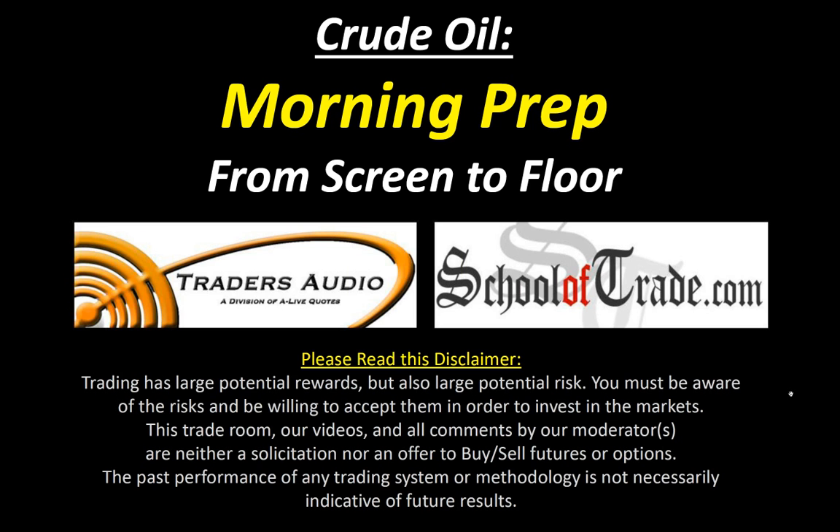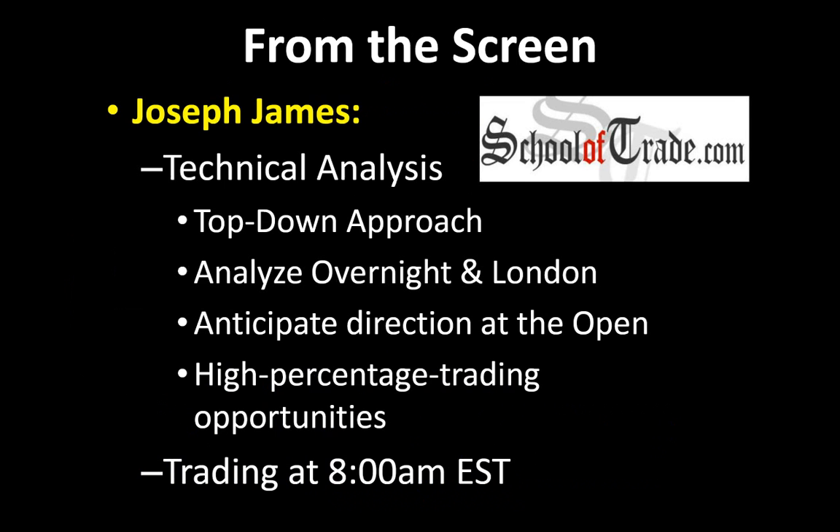I'm in a home office here in Los Angeles. I'm looking at my computer screens, and I'm going to be giving you a technical approach to trading crude oil this morning. I'll use a top-down approach, beginning with weeklies and dailies, moving all the way down to minute charts so we can anticipate what happens at the open. My job this morning is to anticipate direction at the open so we can look for high-percentage trades starting at 8 AM Eastern Time.